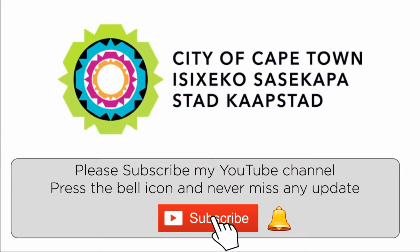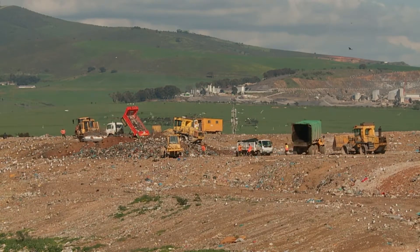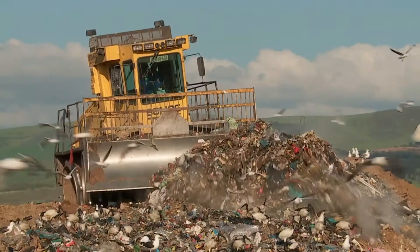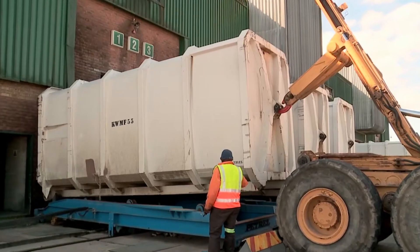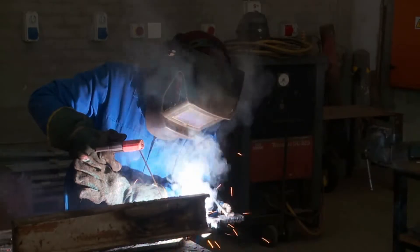Welcome to the City of Cape Town Solid Waste Management Disposal Branch. At our disposal facilities, we believe that safety is your right and that safety is your responsibility. We have therefore produced this short safety induction video to help you look after your own safety as well as the safety of others.